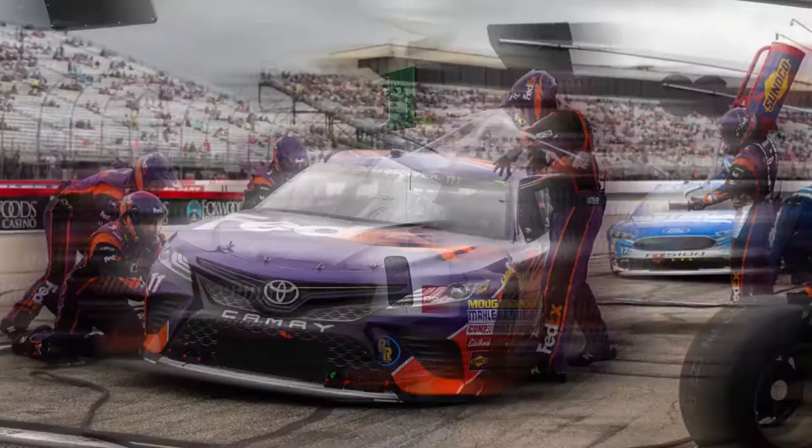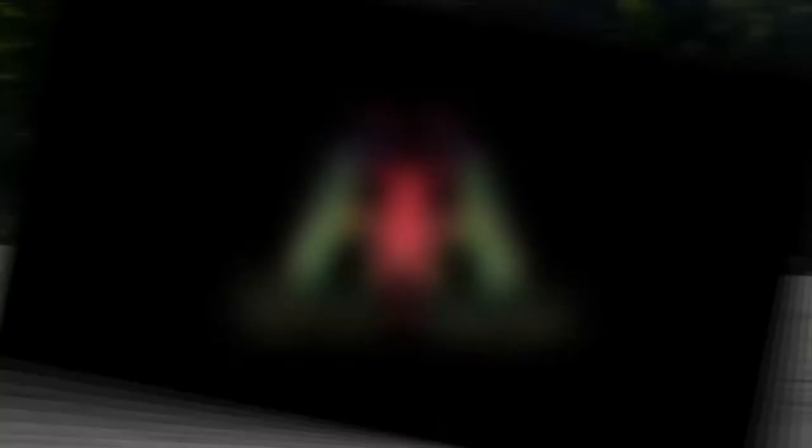Welcome back! Today we're talking about motorsport photography gear. I already did a video on a getting started guide for motorsport photography, but today I want to talk specifically about gear. If you're a beginner, you need to get a camera and lenses, and you want to know what kind of stuff you should be looking at, what you should consider, and what the price points are going to look like.